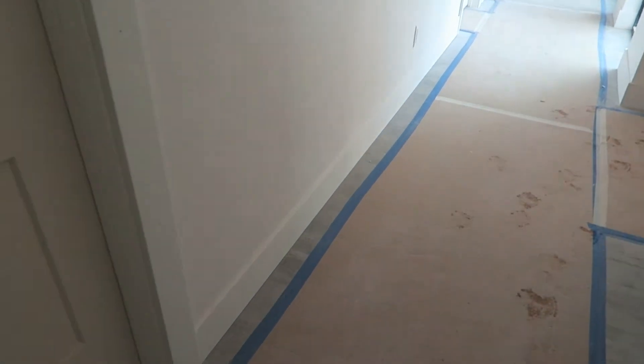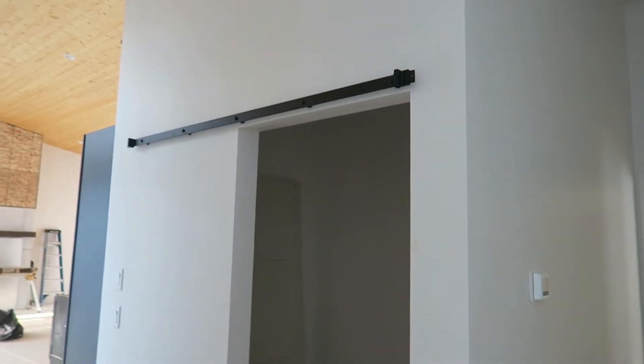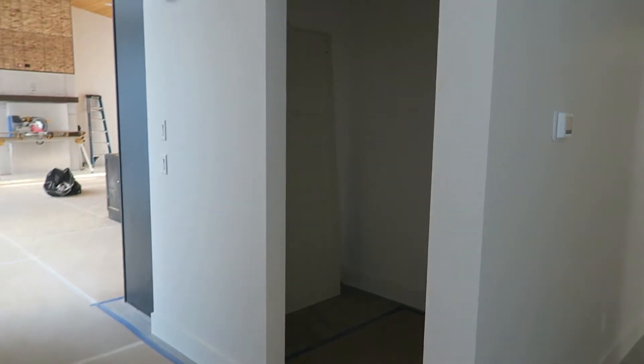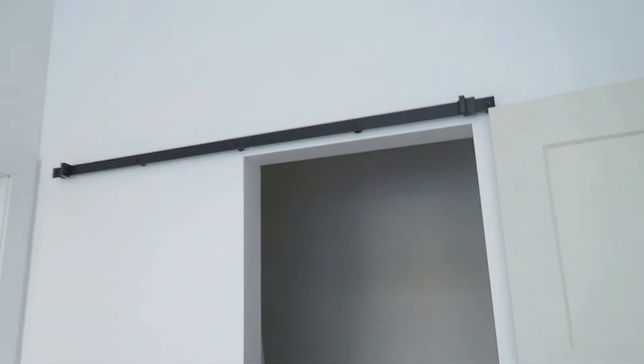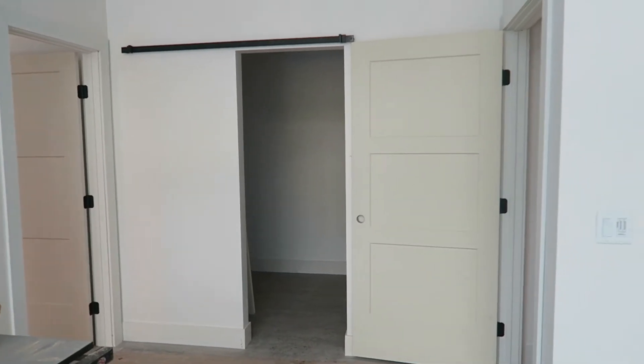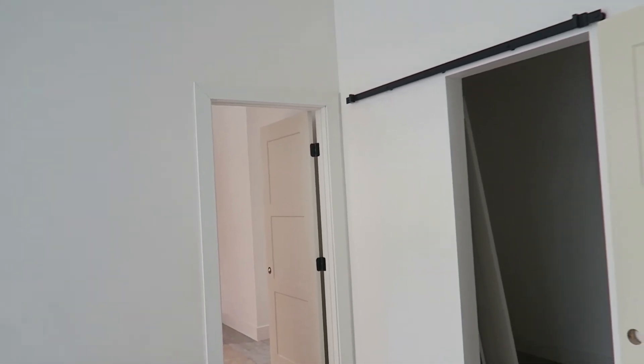They got trim and doors knocked out this week — it is crazy how much trim makes a difference. It really finishes off the space. We went with six-inch trim. We decided to do a barn door in one spot — I'm really happy we went this route, it takes up the space in a really cool way. We're going to paint all doors white for now as a fresh canvas, and I'm thinking about doing each barn door in a slightly different color.